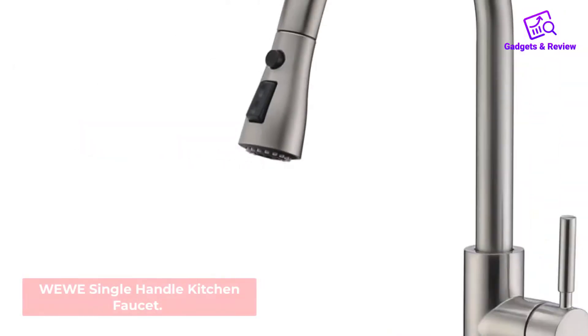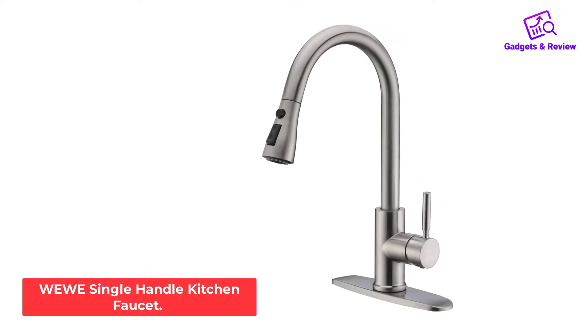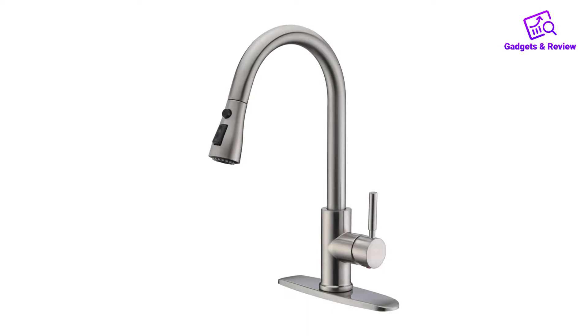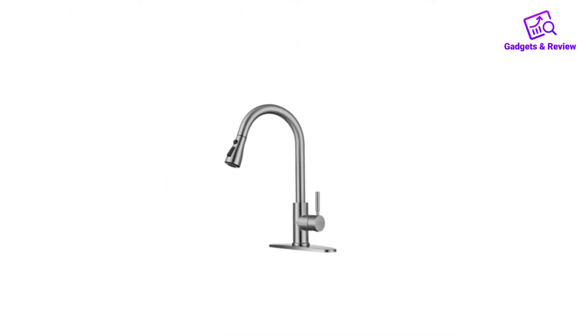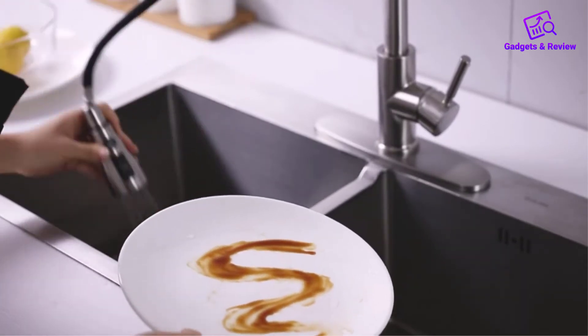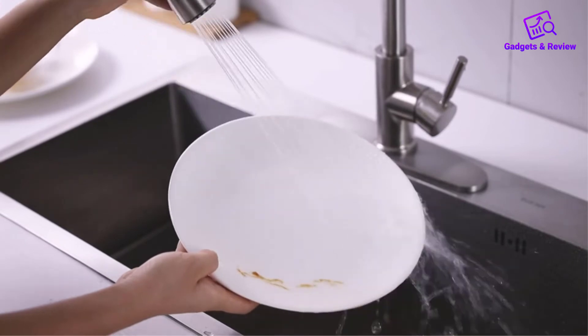Number 1: Weewee Single Handle Kitchen Faucet. The Weewee Single Handle A1001L Pull-down Kitchen Faucet is a low-key favorite, beginning with its easy, intuitive installation. The Weewee doesn't have a lot of special features to contend with, but it does its job well and without complication.